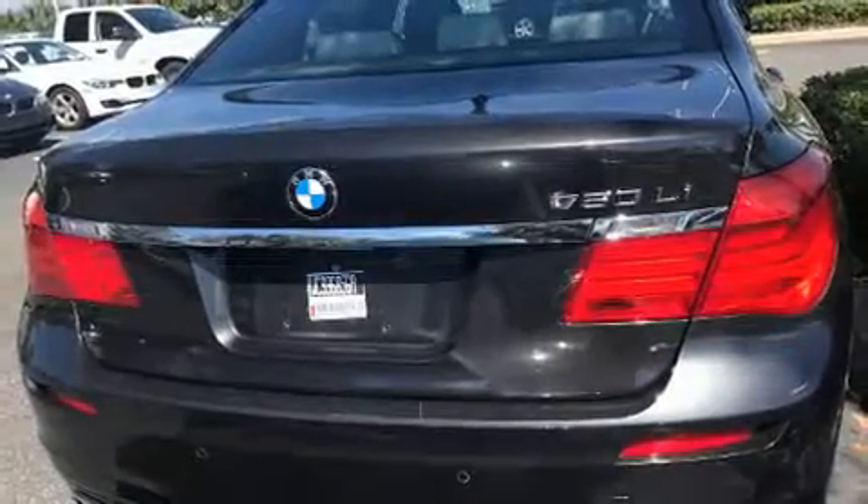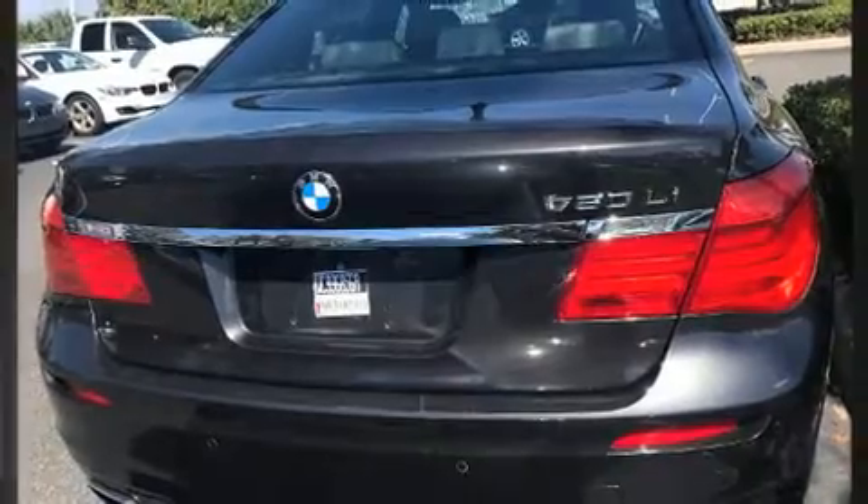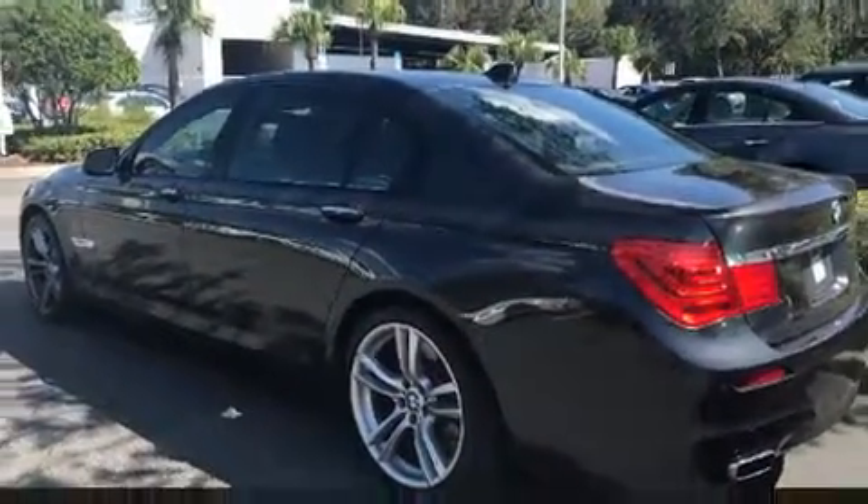Here's a great deal on a 2012 BMW 750 Li. This four-door, five-passenger sedan has just over 90,000 miles.